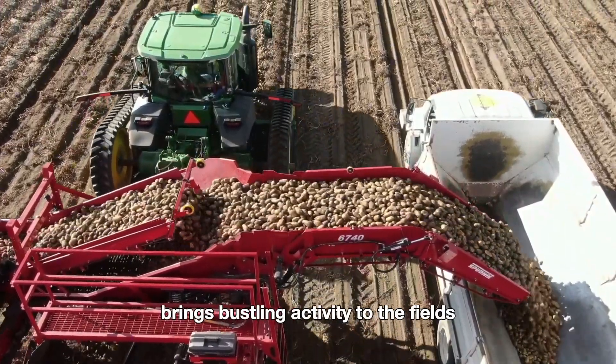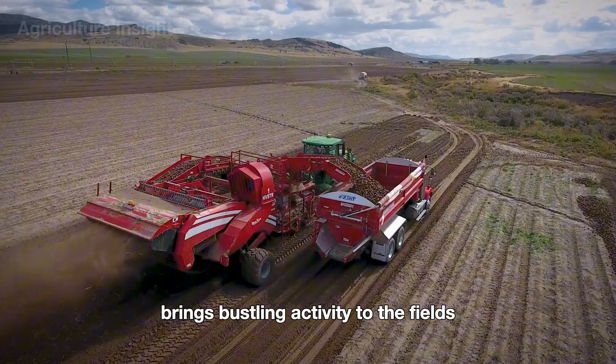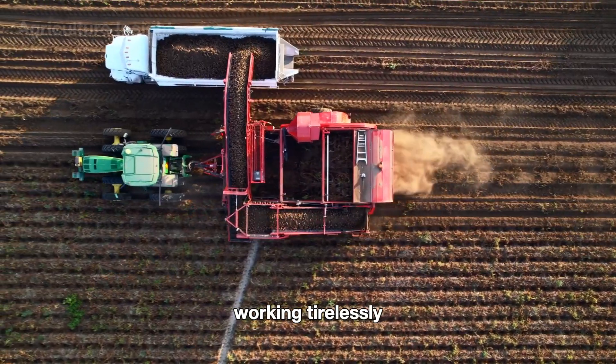Each harvest season brings bustling activity to the fields, filled with the hum of modern machinery working tirelessly.